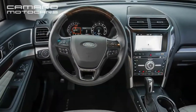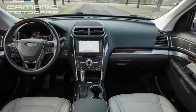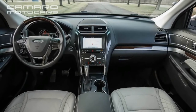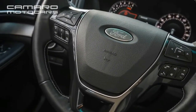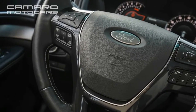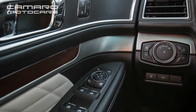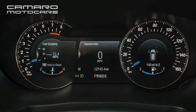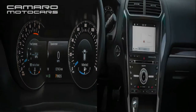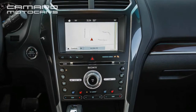Fuel mileage for the EcoBoost four is the lowest of the three engines at an EPA-estimated 16 city, 22 highway, and 18 combined MPG. The base V6 doesn't do much better at 17 city, 24 highway, and 20 MPG combined, while the EcoBoost turbocharged four gets 19 city, 28 highway, and 22 combined MPG. It's worth noting that many EcoBoost customers report their real-world mileage doesn't match the EPA rating.